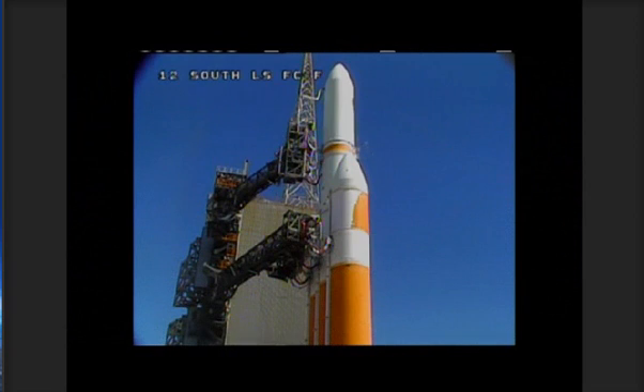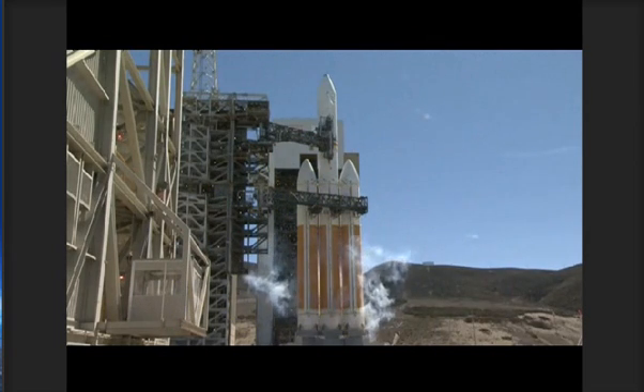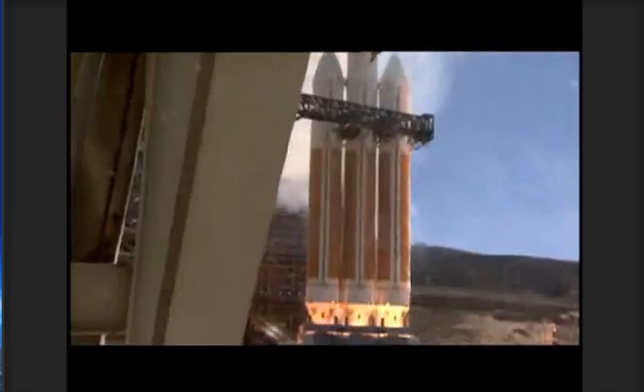T-minus 15. 14. 13. Rope the ignition. T-minus 10. 9. 8. 7. 6. 5. 4. 3. We have ignition of the RS-68 engines. 2. 1. 0.